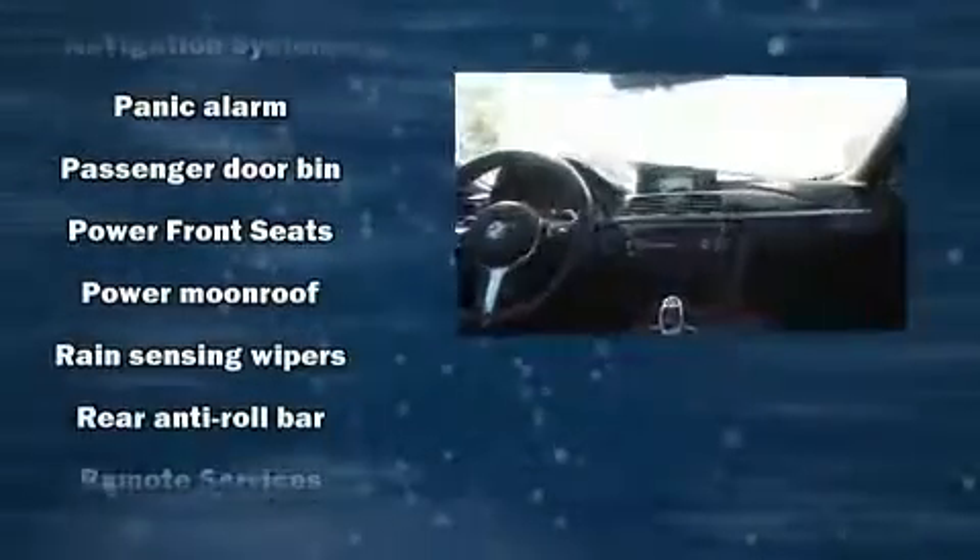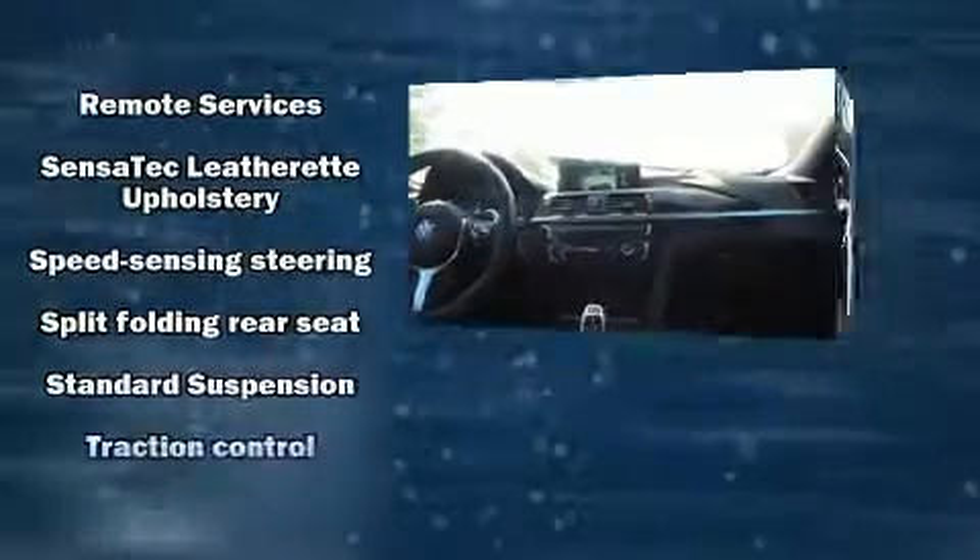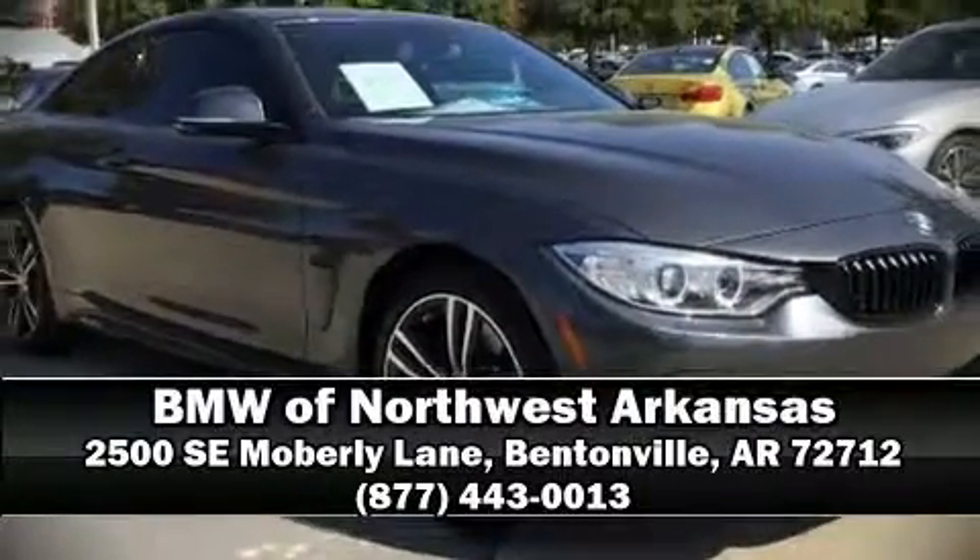You can be assured that you and your passengers will experience top-tier protection. This vehicle has achieved certified pre-owned status, bypassing BMW's rigorous certification process. Please don't hesitate to give us a call.